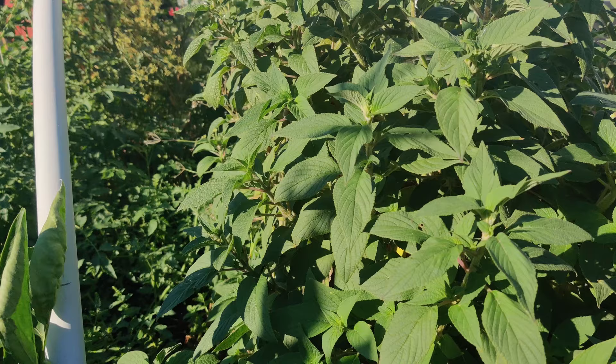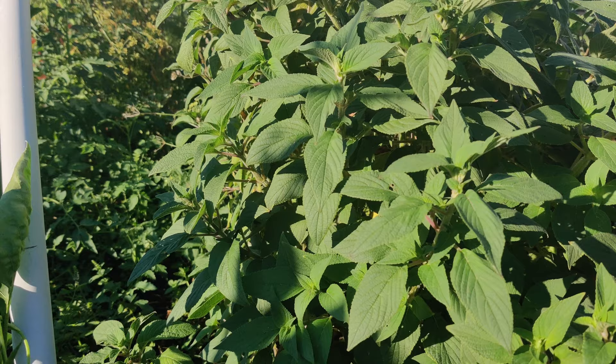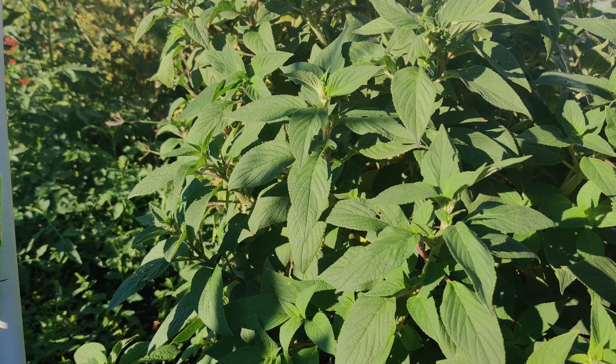Uses: it can be used in a tea, and some say it helps with memory loss as well. It was introduced in 1807 as an ornamental plant. Taste: the flowers don't have much flavor, just a tiny bit of nectar. The fresh leaves smell like pineapple but have a leafy herb taste.